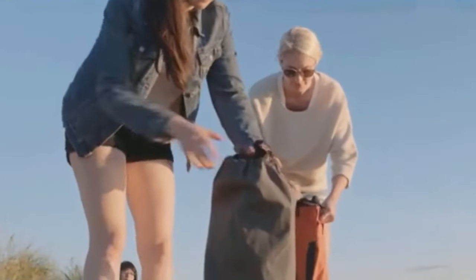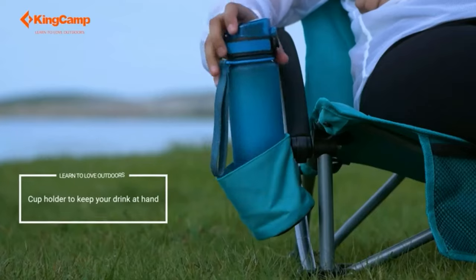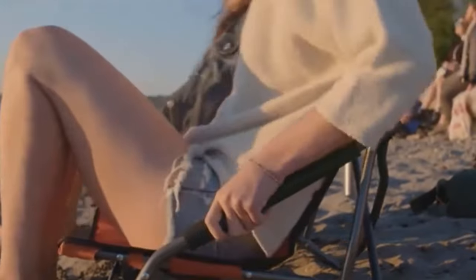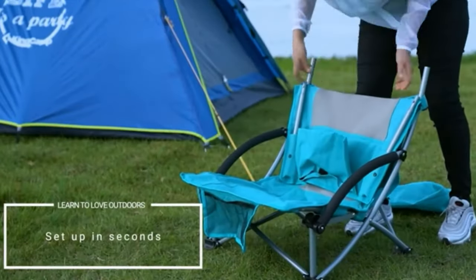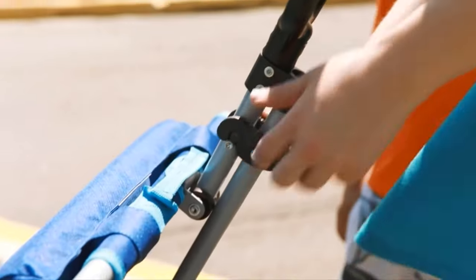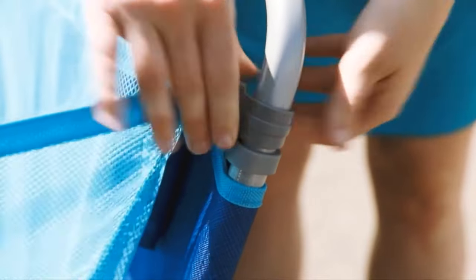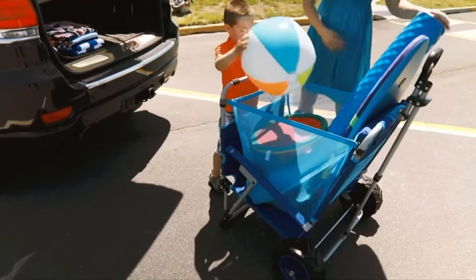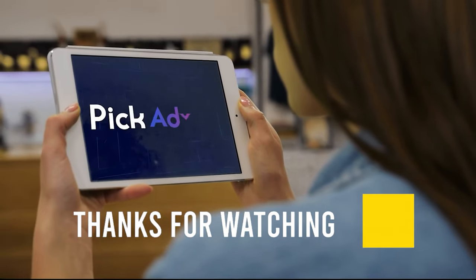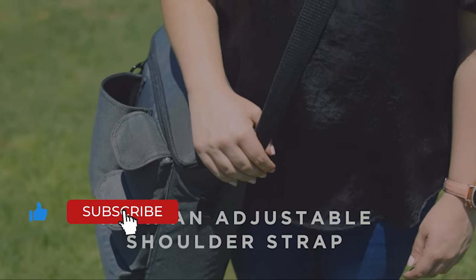Many beach chairs are padded or cushioned for extra comfort and may come with additional features like a footrest, storage pouch, cup holders, or even a canopy or umbrella to protect you from the sun. Unlike regular or lawn chairs, beach chairs are designed to accommodate the less firm texture of sand and uneven terrain. All the products mentioned above are a perfect blend of versatility and innovation. Choose wisely which product will be the best and will fulfill all your requirements. Let us know in the comments which model works best for you and why. If you find this video helpful, give a thumbs up and subscribe to our channel for upcoming videos.